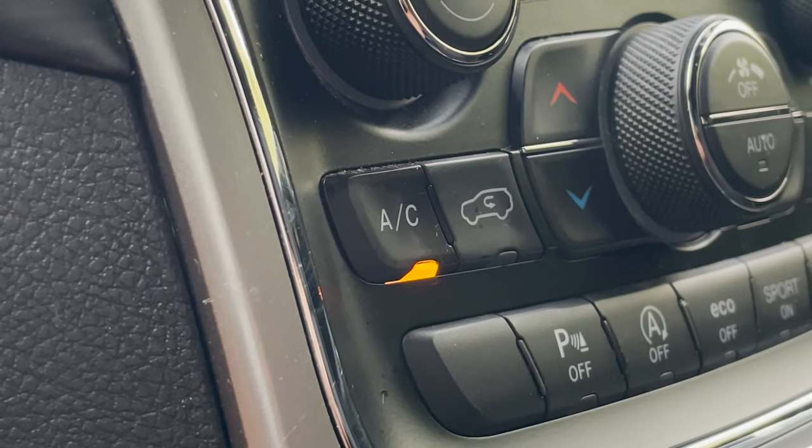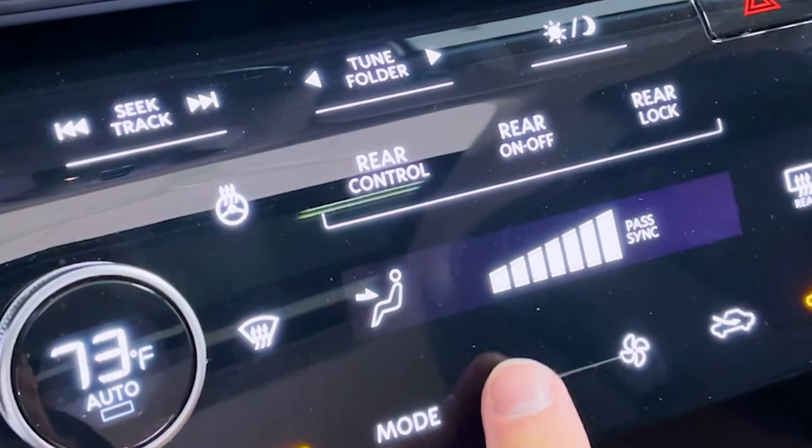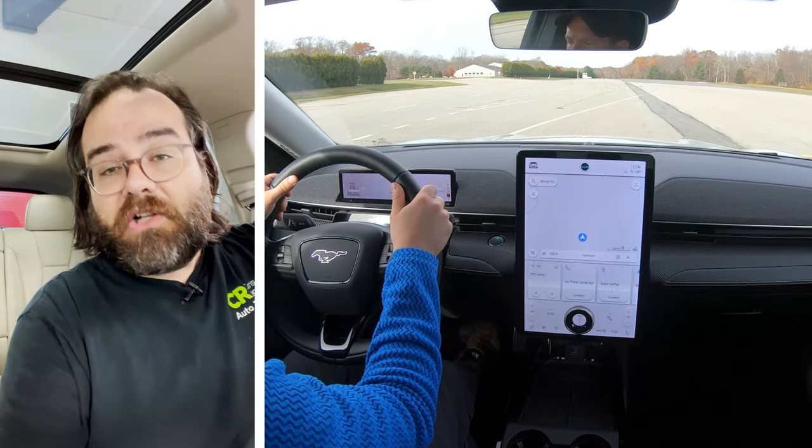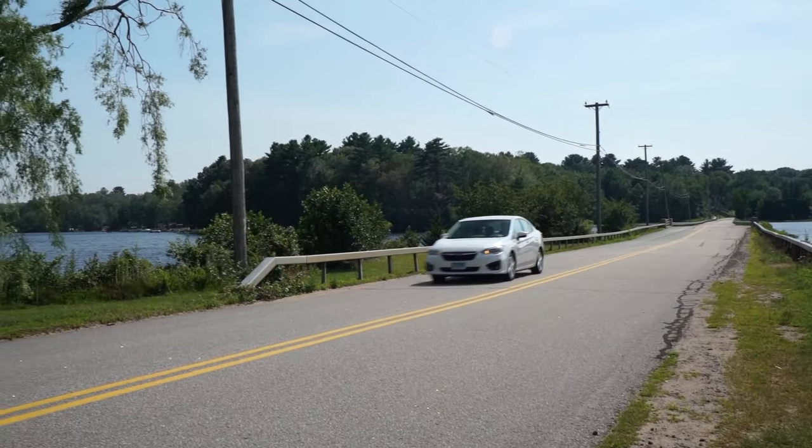To keep your air conditioning smelling good, when you're getting out of the car, turn off the air conditioner and let the fan still run for a few minutes before you turn off the car's ignition. That'll clear out some of the moisture that can form in the AC vents, and that'll keep that musty smell from forming.